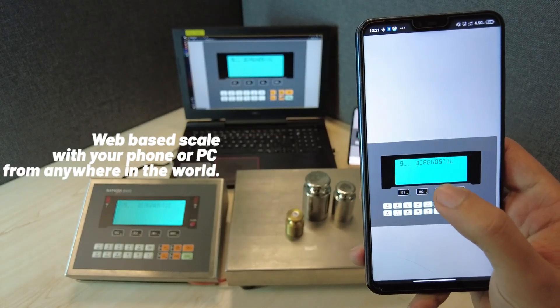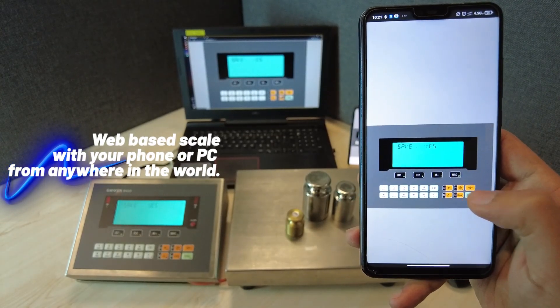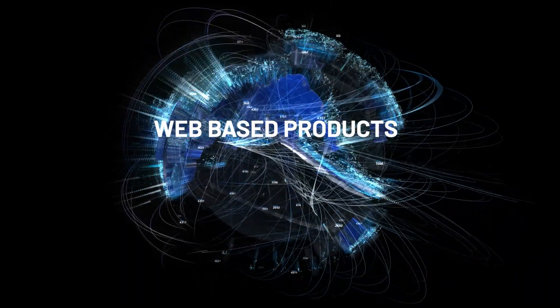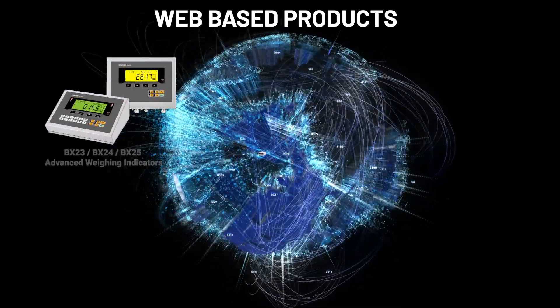Remote calibration enables you to easily perform maintenance by diagnosing potential errors in your weighing systems. Whether you are on a computer or mobile device, you can control and manage your weighing processes anytime, anywhere.